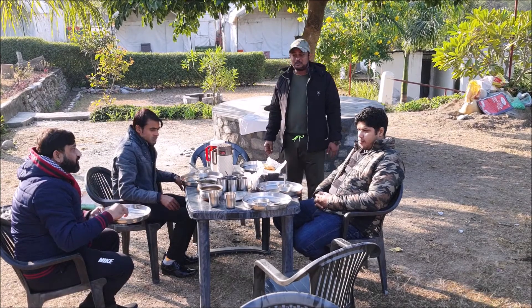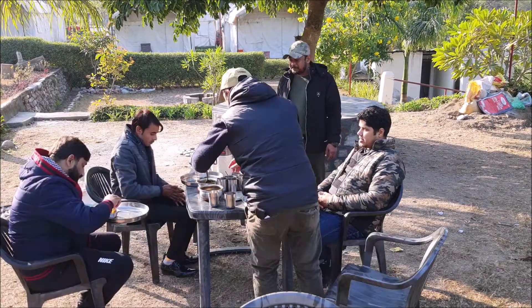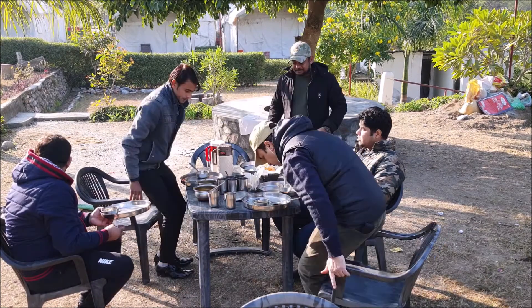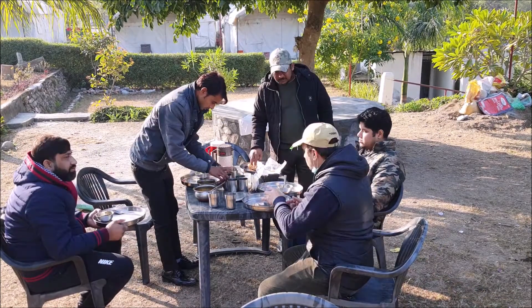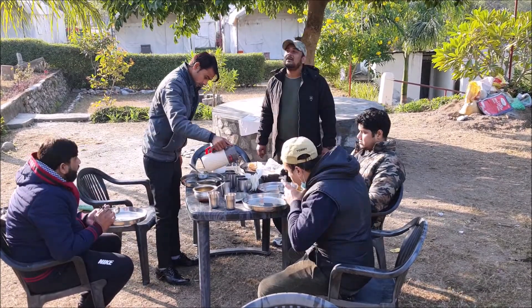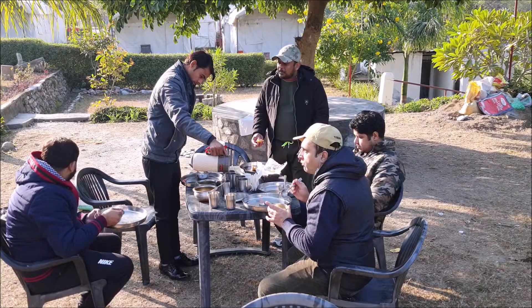We are already late because we have had a lot of time at the resort. So let's do a quick breakfast and get ready to go, otherwise we'll get late. We have to go off-roading and enter into the jungle zone. So let's close up and get ready to go.